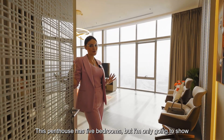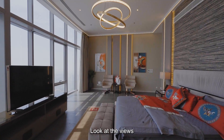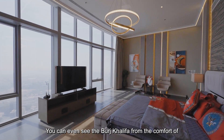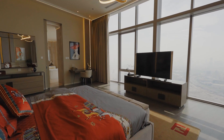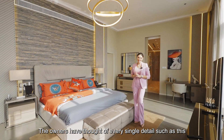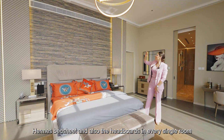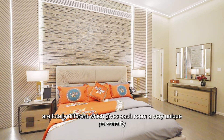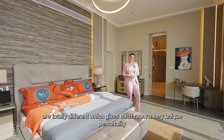This penthouse has 5 bedrooms, but today I'm only going to show you the primary one. Look at the views — you can even see the Burj Khalifa from the comfort of your very own bed. The owners have thought of every single detail, such as the Hermes bedsheet, and the headboards in every single room are totally different, giving each room a very unique personality.